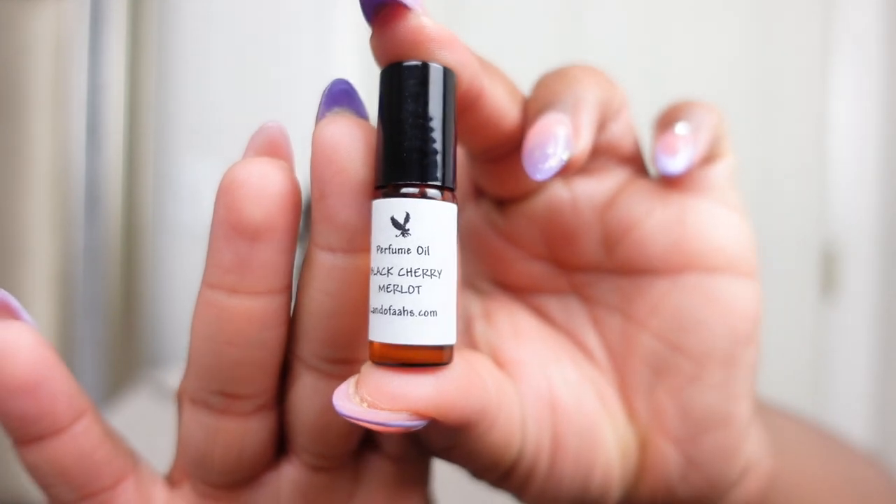This is Black Cherry Merlot, which I'm pretty sure is supposed to be a dupe of the Bath and Body Works body care. This is hands down one of my favorite scents from Bath and Body Works, and I feel like the old packaging smelled better than the new packaging. I bought this hoping the perfume oil would make up for the new packaging not having the same quality. Oh — that is good! That's really good. If you like Black Cherry Merlot, if you like a juicy grape Kool-Aid type vibe, they did that. I'm about to be smelling so good this summer.